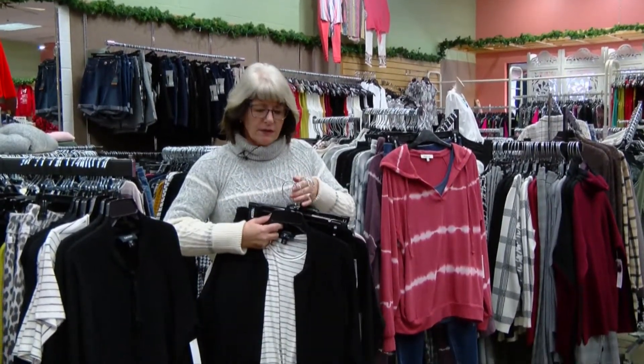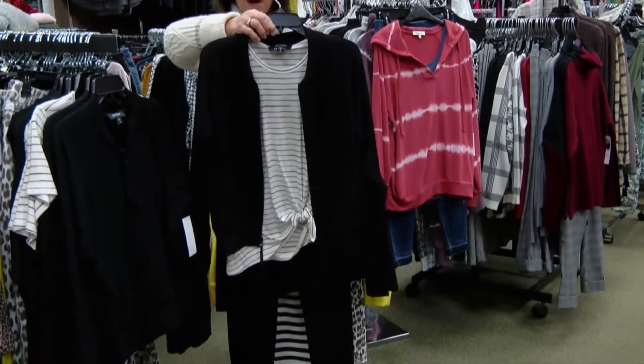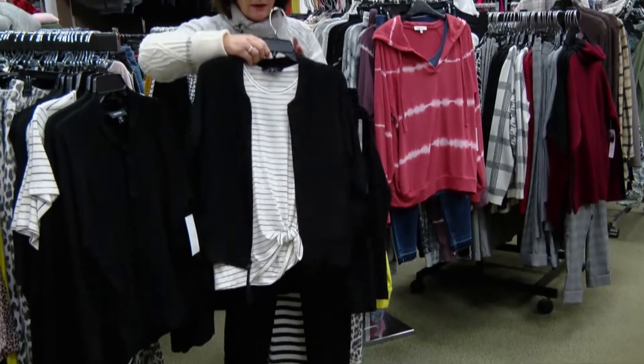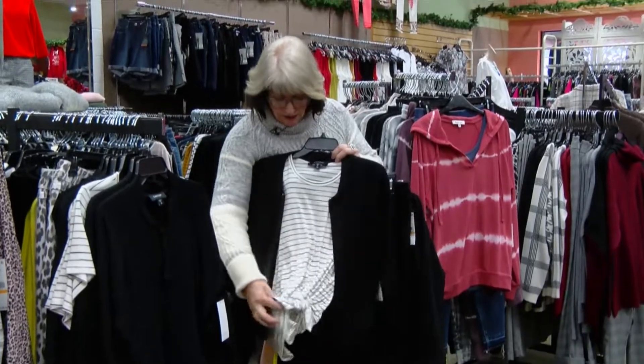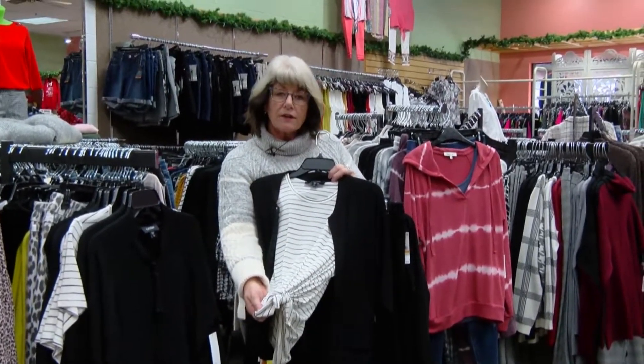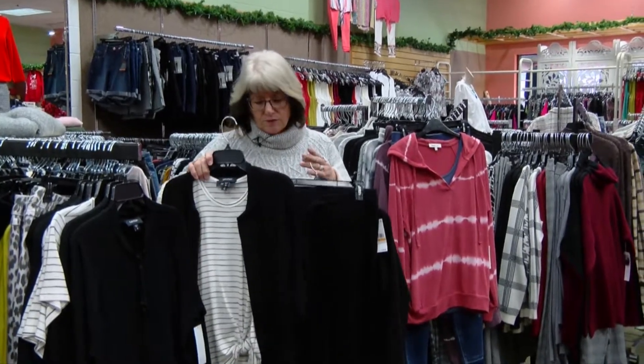We've got some new items in from Karen Kane. This is a little zip-up bomber jacket. It has a short sleeve and then it's got a little tie on the side. It's always very flattering and it just adds a little extra punch to it.